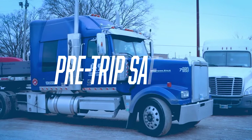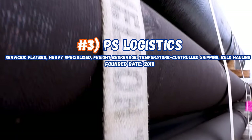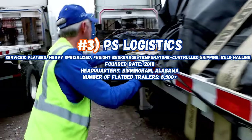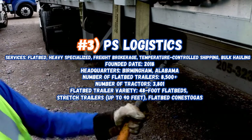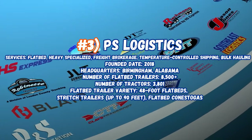And now number 3, PS Logistics, servicing flatbed, heavy haul, specialized, freight brokerage, temperature control shipping, and bulk hauling. Founded in 2018, headquarters in Binghamton, Alabama. Number of flatbed trailers: 8,500, number of tractors: 3,800. Flatbed variety includes 48-foot flatbed stretch trailers up to 90 feet and flatbed Conestogas. From 2018, what they've been able to do in five years — this is unbelievable.